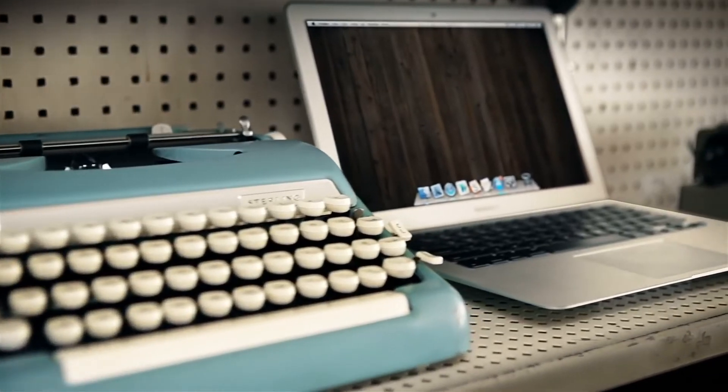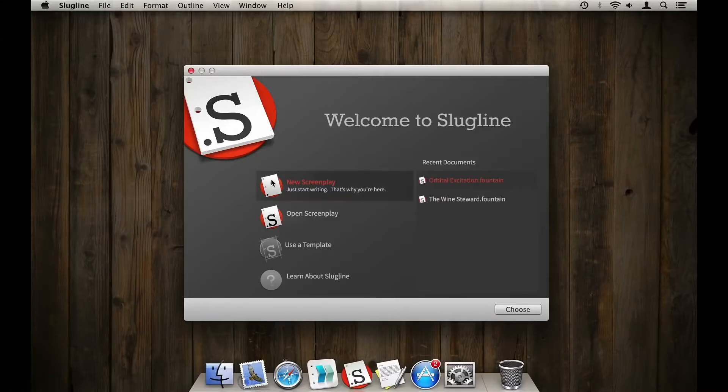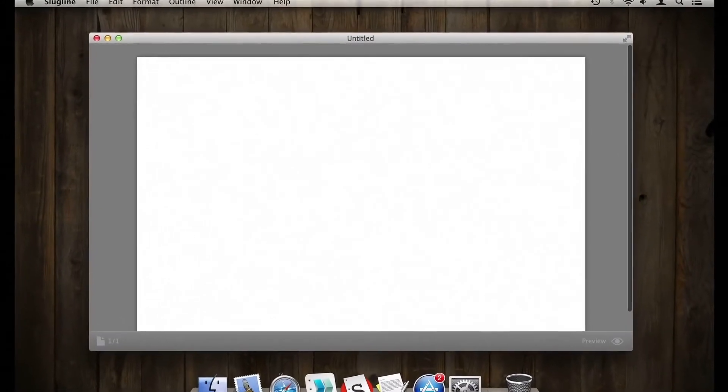Well, almost. For the past few years it's felt like it's kind of been falling behind other screenwriting software. Up until a few weeks ago the app essentially felt the same as the day I bought it.